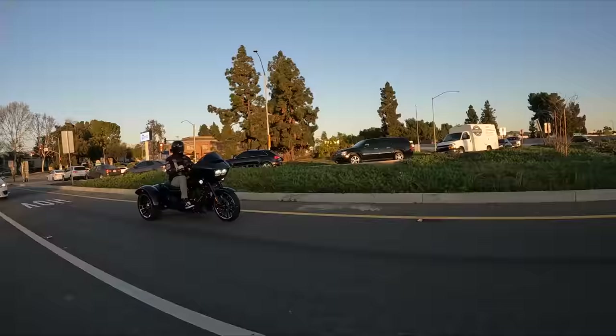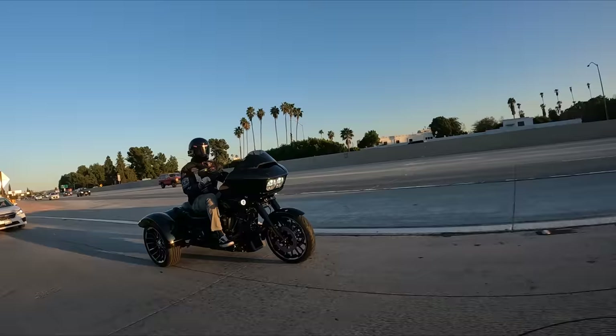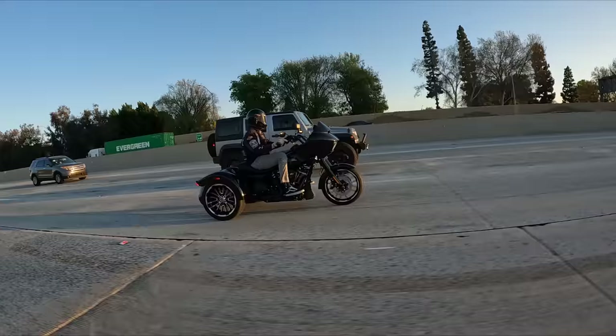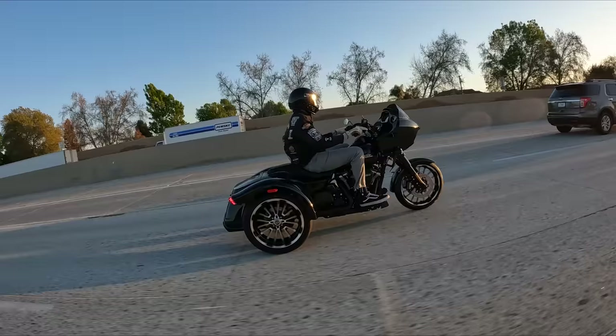Speaking of trike width, that's one of the things people have to get used to immediately when converting from a two-wheel motorcycle to a trike. I've seen many horror stories of people clipping fenders because they think they're narrower than they really are — people taking out signs, hitting walls in their garage, all kinds of stuff because they think they're still on a motorcycle and aren't used to the dimensions. That's something you mentally have to get used to and develop an intuitive feel for where your boundaries are.